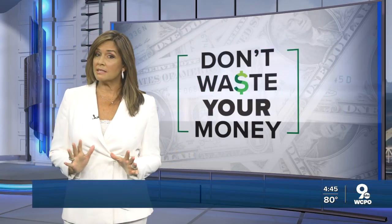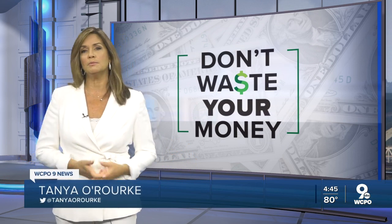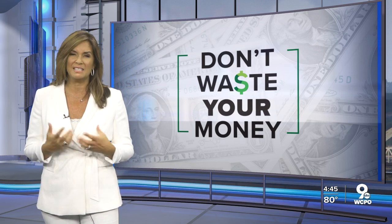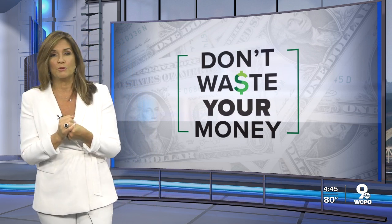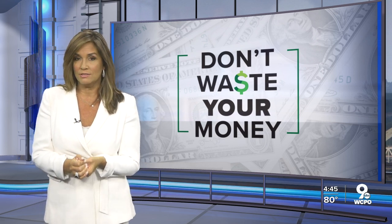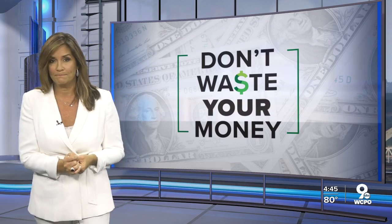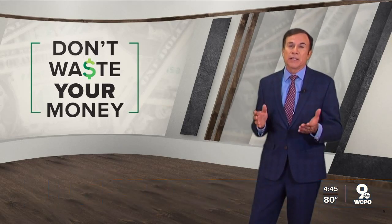Most of us are now used to masking up when we go out to a store, restaurant, or grocery store, but those masks can be uncomfortable — they slip off, they fog up our glasses. Consumer reporter John Matteries helps with some common mask frustrations so you don't waste your money. As face mask mandates become more common, many of us are adapting to a new normal, but sometimes they're still uncomfortable.